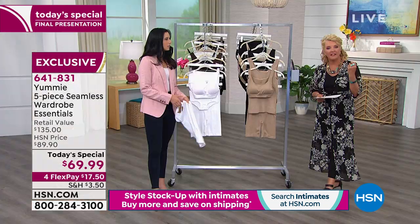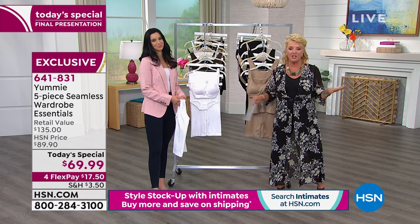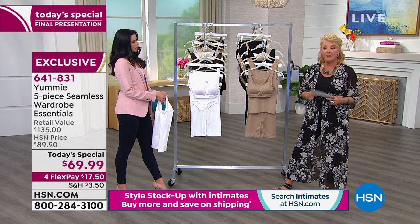Also coming up — Leslie has on the cutest jegging and we'll give you info on that a little bit later. On our intimates today, buy more and save on your shipping. You pay full price for the first item you buy and everything else the shipping is half off. On today's special, it's only $3.50 to ship — all five pieces. And you go from the smallest size, small-medium combo, all the way to a 2-3X.